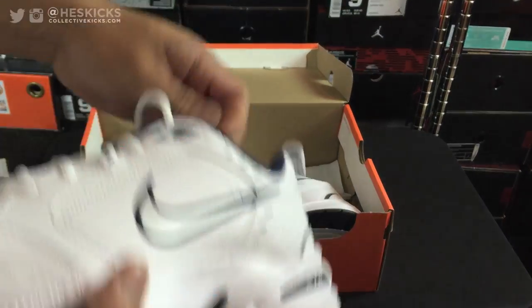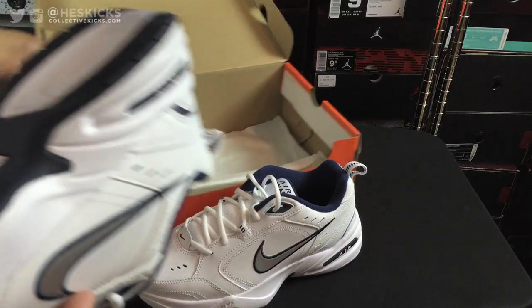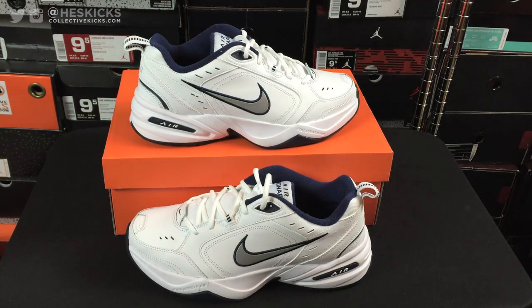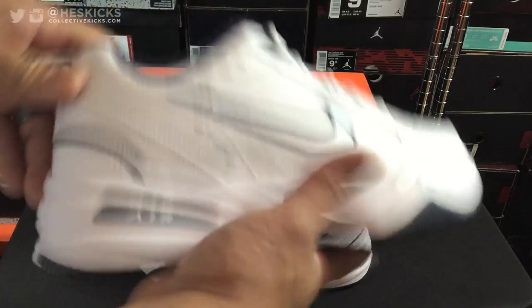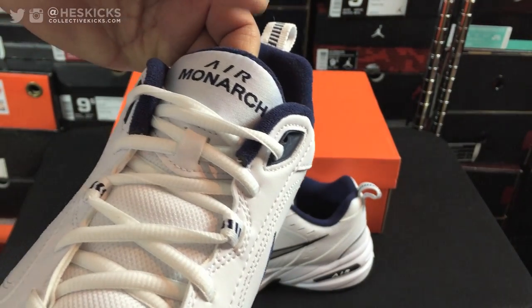Look at that. So these are the Air Monarchs — this is kind of funny. This is kind of in celebration of Monarch Monday. I'll put a link in the description to the Team Monarch Instagram accounts, and you guys can follow them and get more details on Monarch Monday. It's kind of like Air Max Day, this is like Monarch Monday. And to celebrate that, they sent me a pair of the Monarchs, which I thought was hilarious and awesome at the same time.